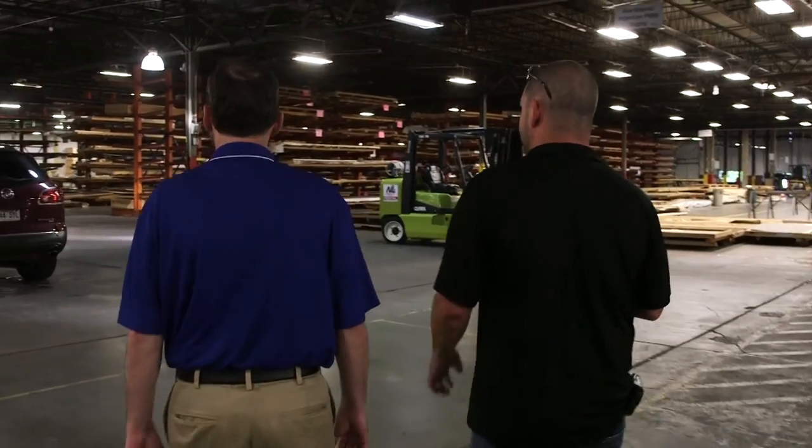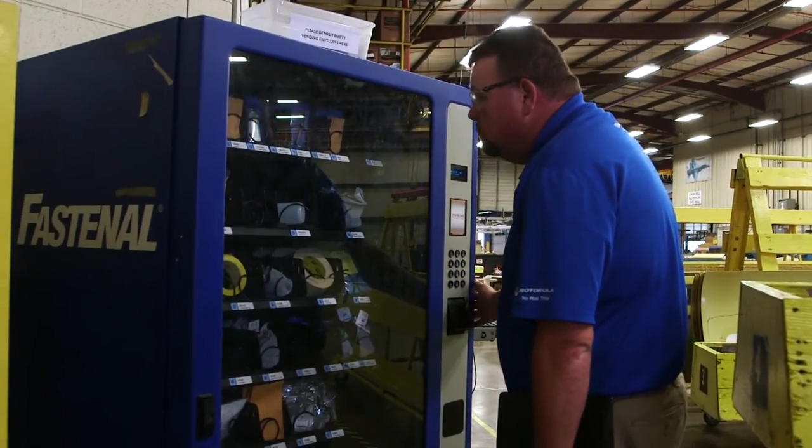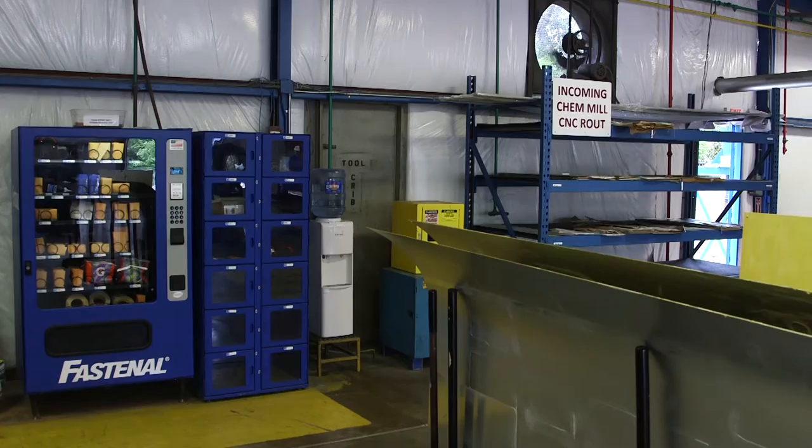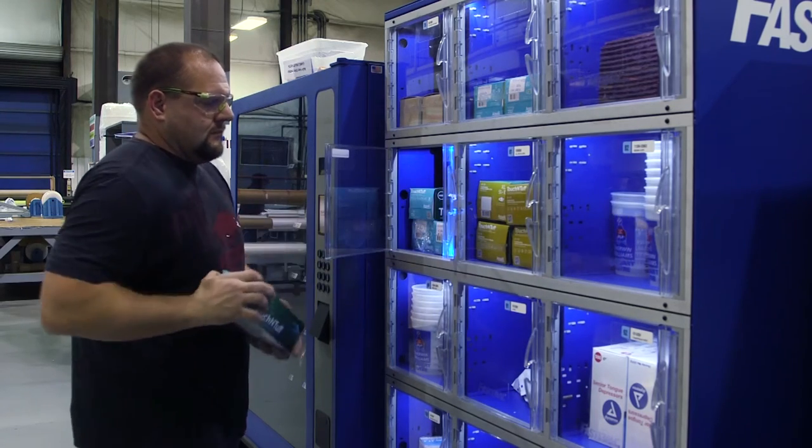The services that Fastenal provides allow us to reallocate our personnel so that we are not focusing on the MRO side, the shop supplies, and the things that are not our core competency. They allow us to reallocate all of those resources so that we're focusing on the things that make us money — getting parts out to customers on time. We have that level of trust and partnership that they're going to be right there with us and have the products we need when we need them.